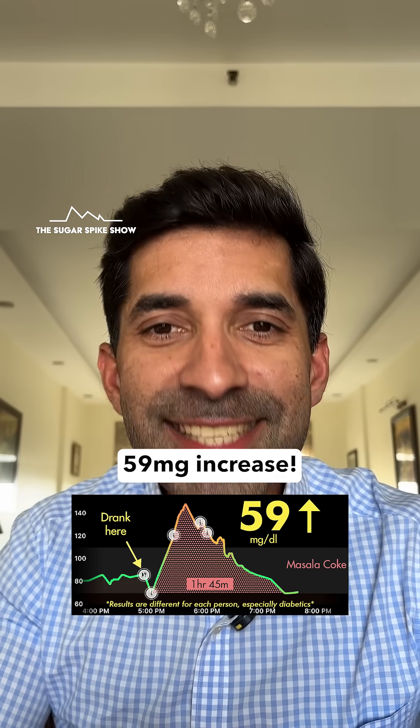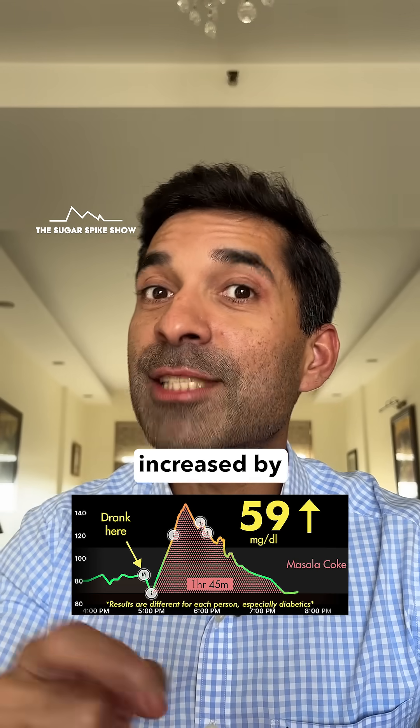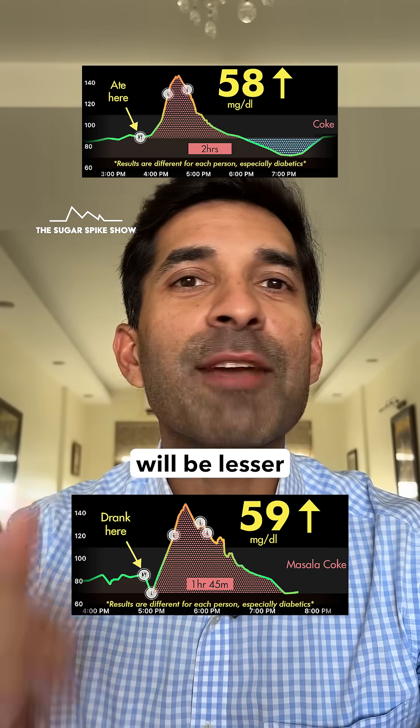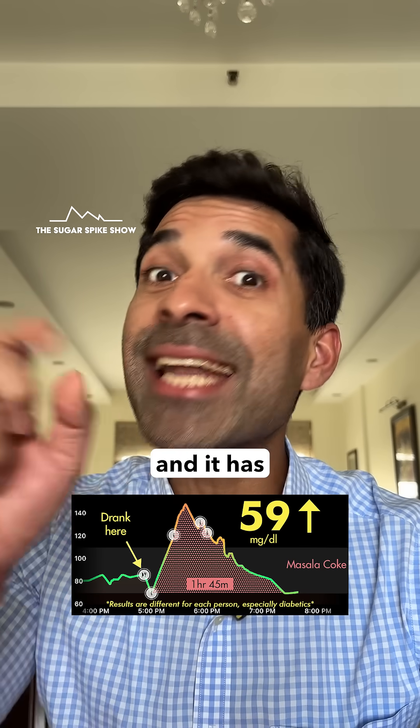59 mg increase. That is disappointing because when I had coke on its own, my blood sugar levels had increased by 58 mg — this is about the same. I was hoping that the spike would be lesser because lemon juice is known to reduce sugar spikes, and it has done this before.